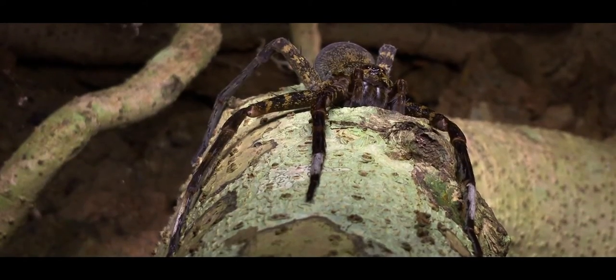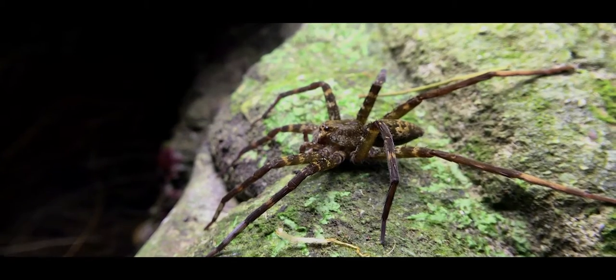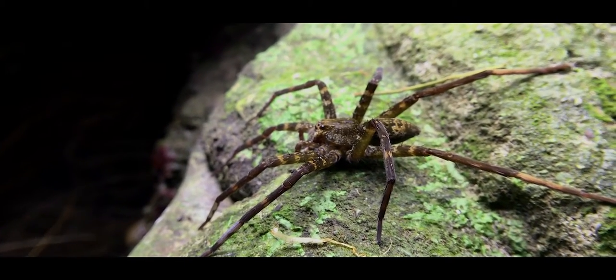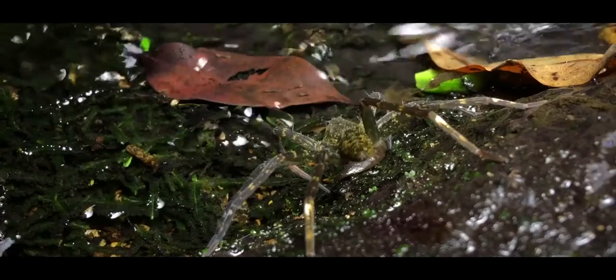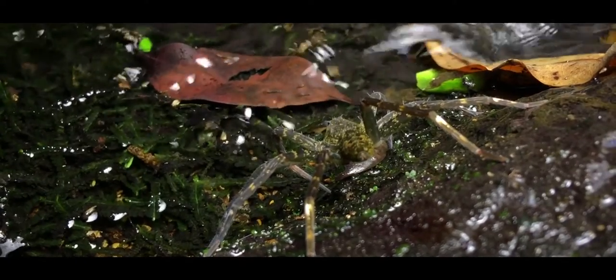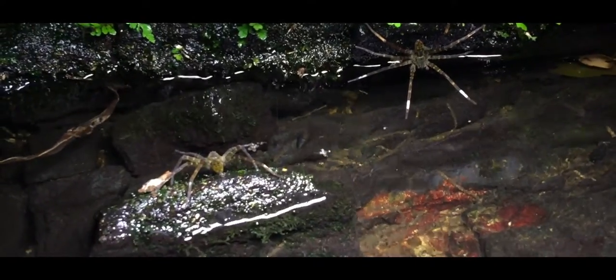The white patches on the forelegs of this fishing spider are not simply for show, for they serve a purpose — it uses them to hunt. They sit motionless by the water's edge with their forelegs resting on the surface. Acting as lures, the white patches grab the attention of any passing fish, shrimp or tadpole. They are voracious hunters.